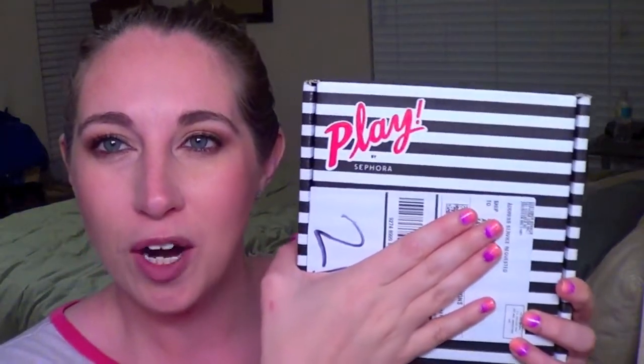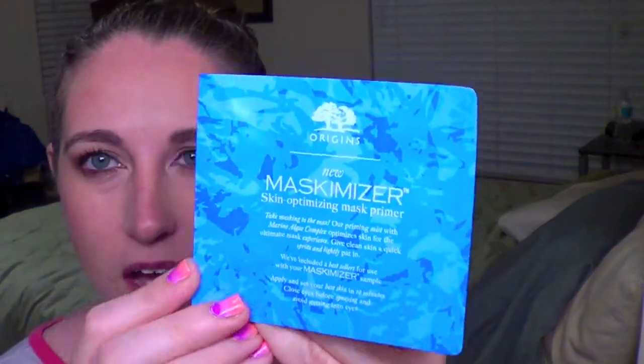Hey guys, it's Ashley with Pugs and Pearls, and today I'm very excited because we are going to be doing my Sephora Play box review from May, and then I got my very second box from Sephora for June to open. I was so pleased last month with the products, so I'm going to do a mini review of everything I used, and then we'll do the unboxing for June.